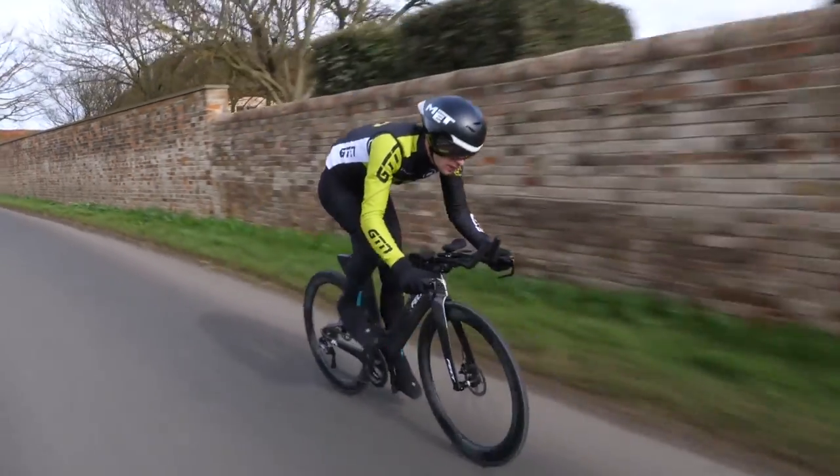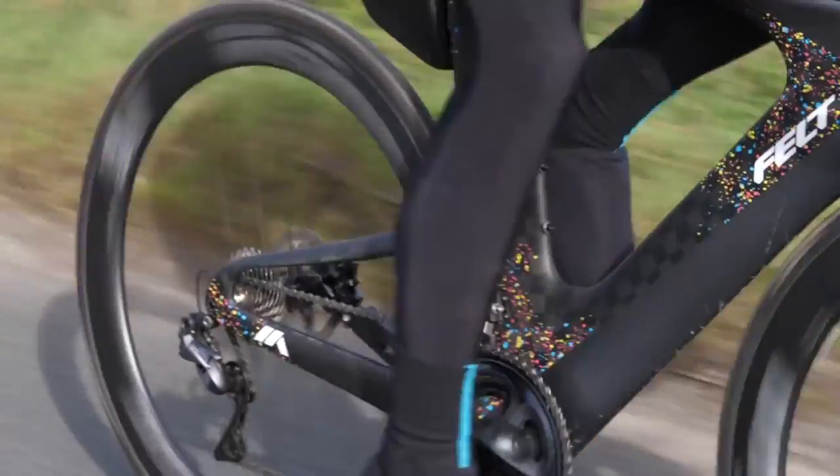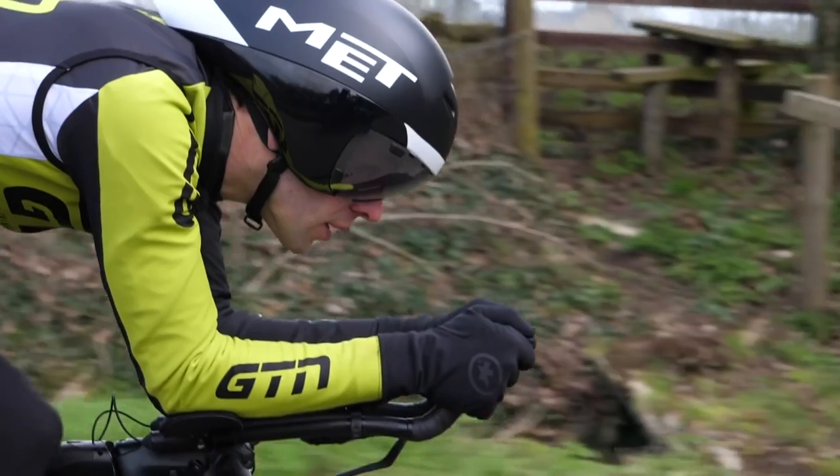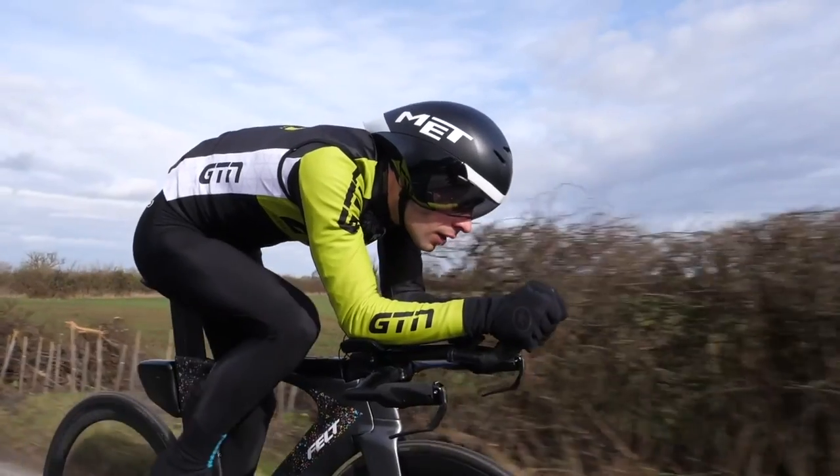I don't think this is a debate that will ever be put to bed. Some have actually gone to the extent of testing this quite thoroughly and shown there to be very little difference. However, it comes with a big caveat — it obviously depends massively on the type of position you are riding, the type of helmet you're using, and the conditions. What I will say is, if there was no difference at all, you would see world tour riders and track cyclists wearing aero helmets with sunglasses. You don't — you pretty much always see them wearing visors.